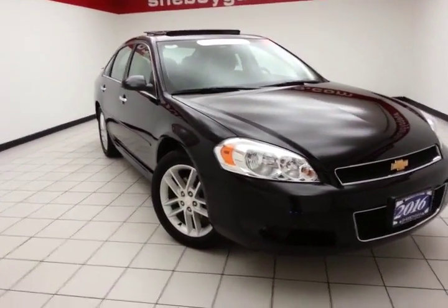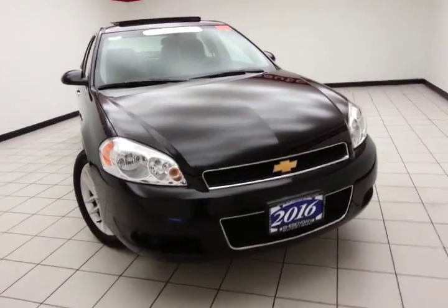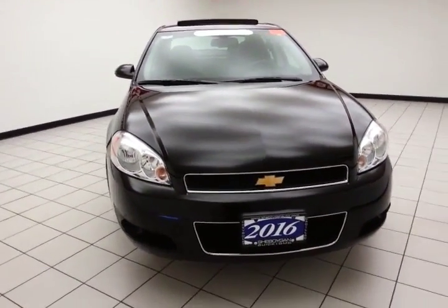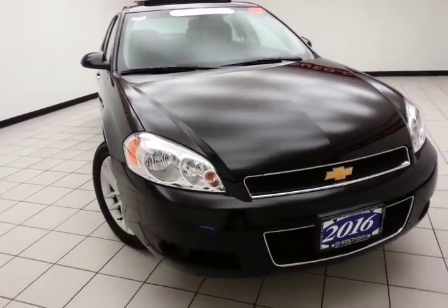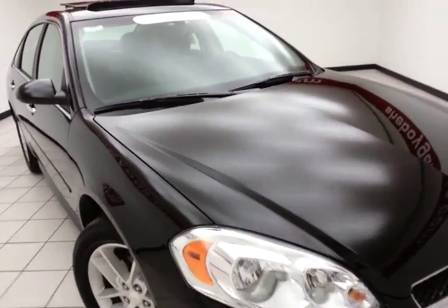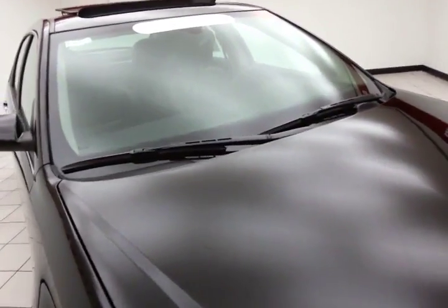Welcome to Sheboygan Chevrolet Chrysler Center. Today's special is a GM Certified 2016 Chevy Impala LTZ, stock number Z4099XX. Only 12,000 miles on this Impala — it comes to us with a clean AutoCheck history report, black in color.